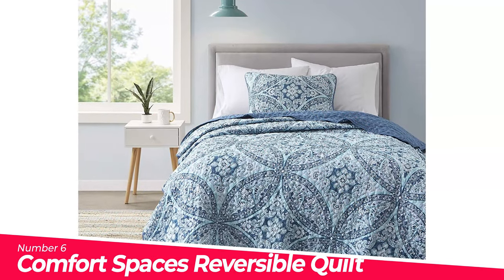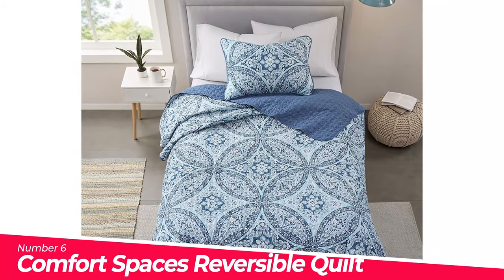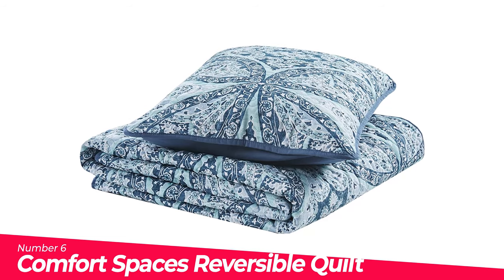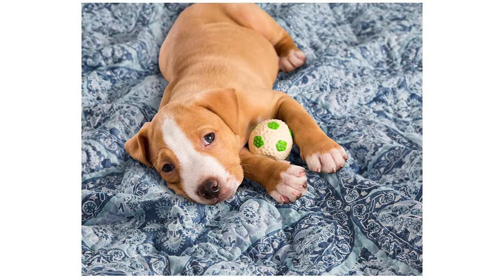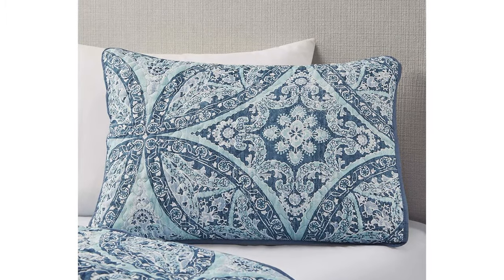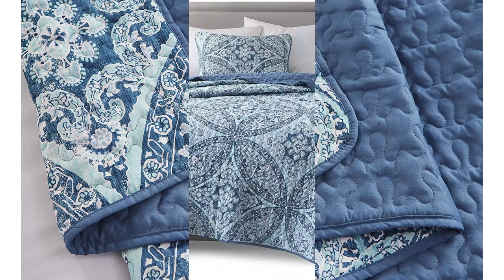Number 6: Comfort Spaces Reversible Quilt. The Comfort Spaces Gloria Reversible Quilt coverlet set offers an eye-catching and modern update to match your bedroom decor. The ultra-soft medallion print cover and coordinating shams complete the modern style look of your bedroom. Premium hypoallergenic filling and double-sided vermicelli quilting for superior and even fill distribution.